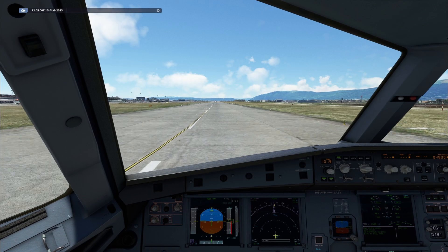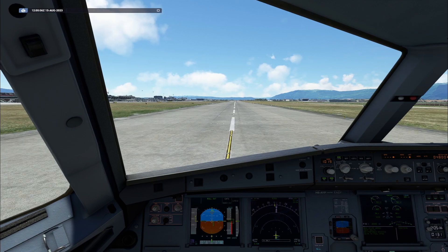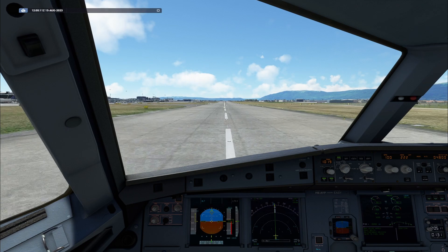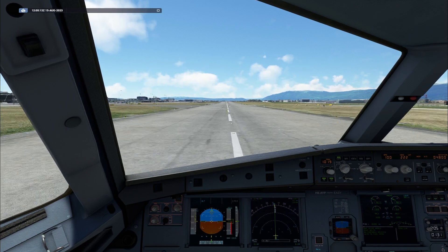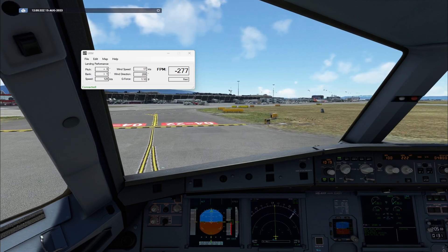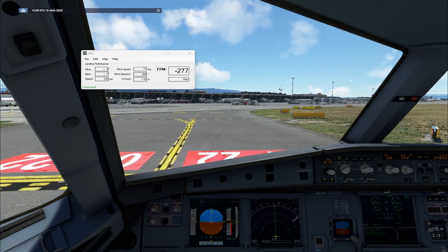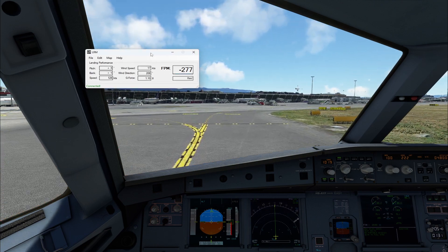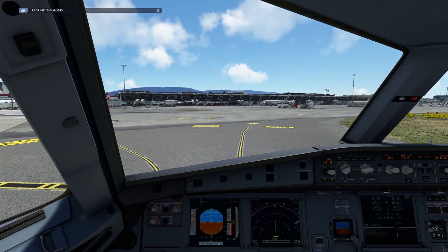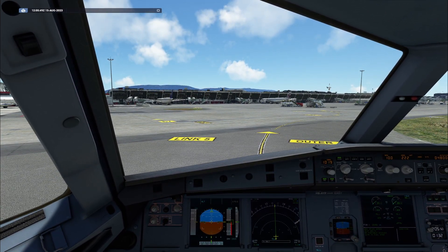Geneva Tower, Saudi 239 heavy, on final, runway 22. Saudi 239 heavy, continue approach. Continue approach, Saudi 239 heavy. Saudi 239 heavy, wind 207 degrees at 9 knots, cleared to land, runway 22. Clear to land, runway 22. Geneva Ground, Top Swiss 1-3 Delta Hotel, runway vacated with Charlie.